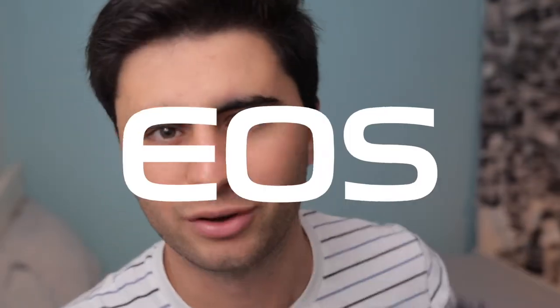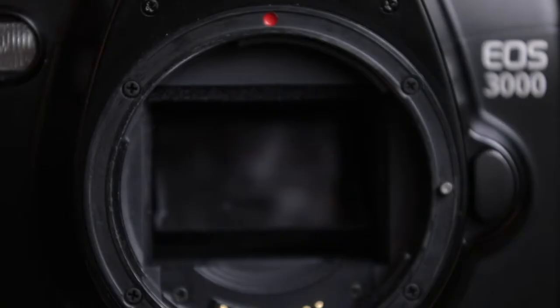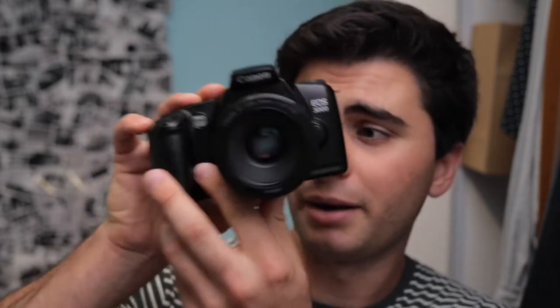This is a Canon Electro Optical System camera, or EOS camera. It's part of a series of cameras that Canon first introduced in 1987 along with their Electro Focus mount, the EF mount. In particular, this camera is the EOS 3000 from 1999 — the year I was born — and as we all know, EOS cameras with EF lens mounts are still a thing in the 2020s, which makes a camera like this incredibly appealing.